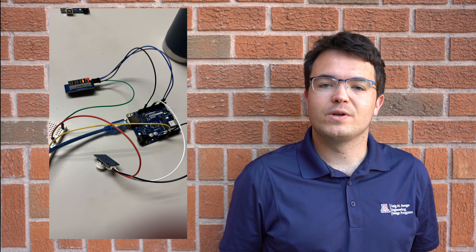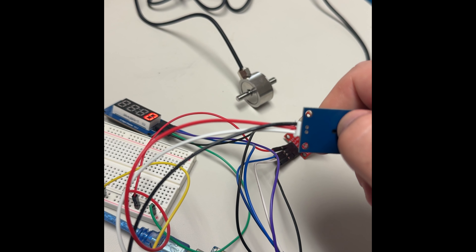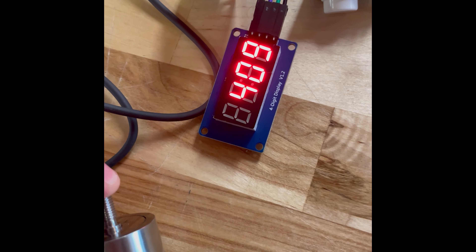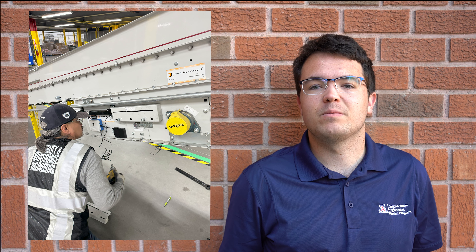The electrical side consists of an Arduino microcontroller, a display, and a rotary encoder, along with a battery to power the system. The microcontroller controls the functionality of the entire system. It interfaces with the load cells for tension, sends the data to the display, takes input from the rotary encoder, and transmits data to our online storage system. We would like the system to stay battery powered for as long as possible, and the rotary encoder allows us to keep the system tuned to the conveyor belt's real tension after a battery replacement occurs.